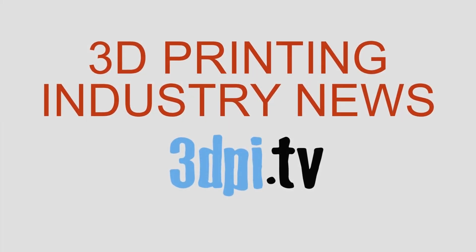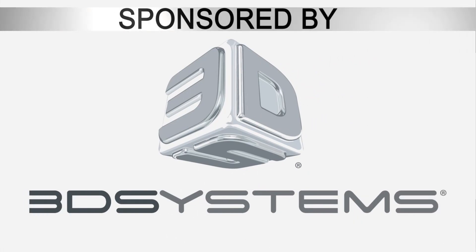3D printing industry news TV, brought to you by 3D Systems 3D printers.